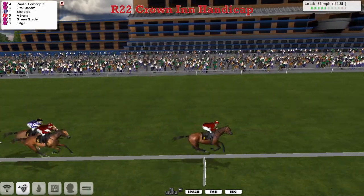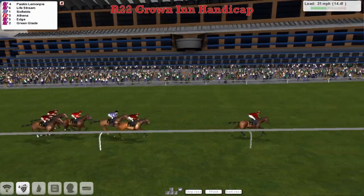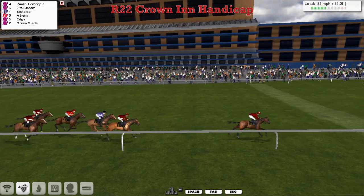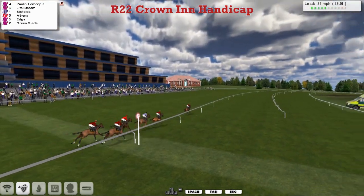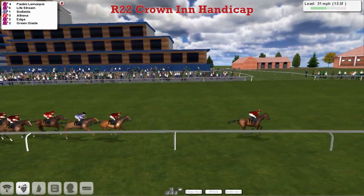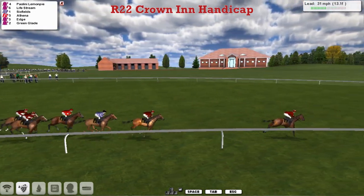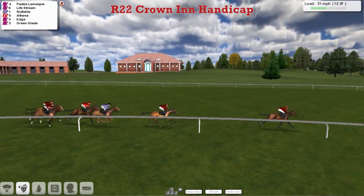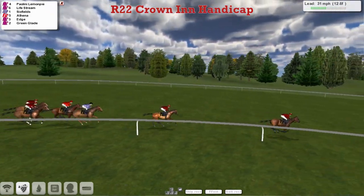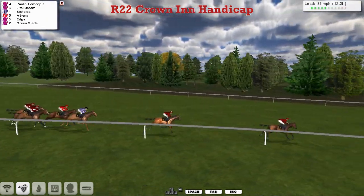Well, that was her silks. Paralini Lemon Pie leads by a couple of lengths still from Lifestream in second. Six Fields in third, Athena in fourth, Edge and Green — I followed Bukti, as you can tell they were one of my favourite horses back in the day. Paralini Lemon Pie leads by four to five from Lifestream in second. Six Fields is third and then Alphina, Hedge and Green Glade are both at the rear of the field.